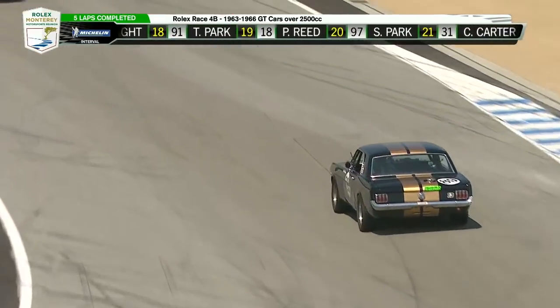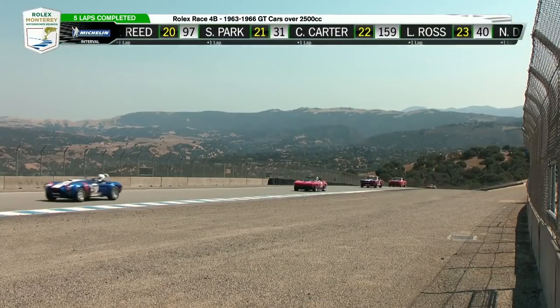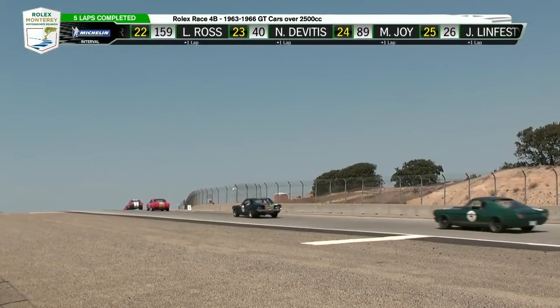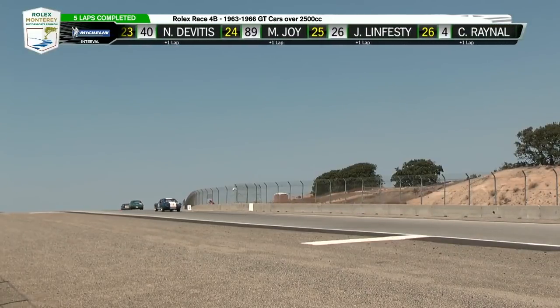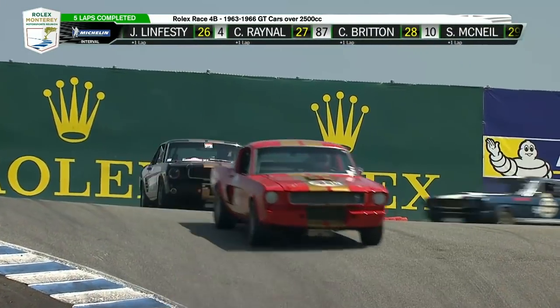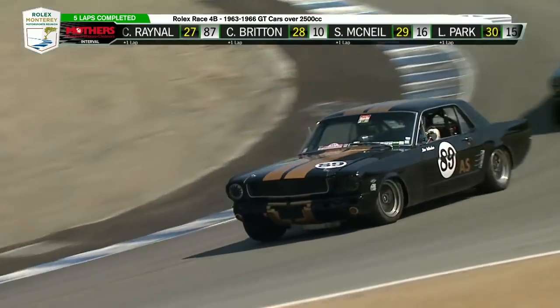He's in front of some fastbacks — B production cars — with that A sedan. Good job, Michael. Justin, I think this is one of the classes I've had the most fun with all weekend.